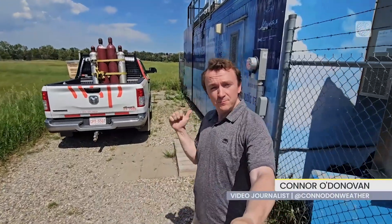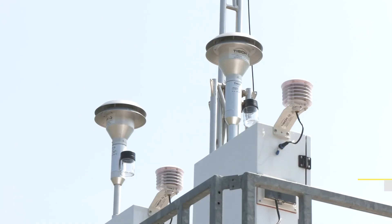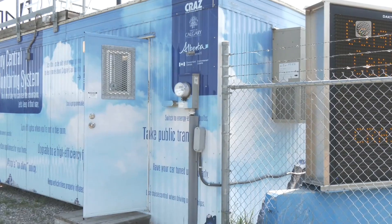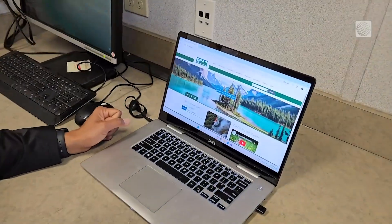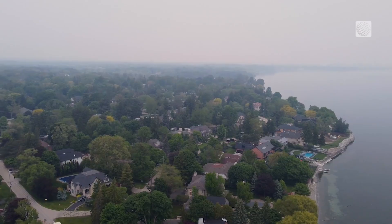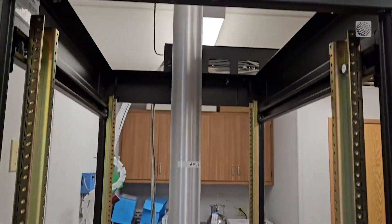But first, let's take a look inside this public air quality station here in Calgary. Its instruments can accurately measure pollutants like carbon monoxide, ozone, and more to reliably inform the air quality guidance issued by local authorities. But for those looking for more insights into their own homes, one of these tools has recently become more practical for home use.